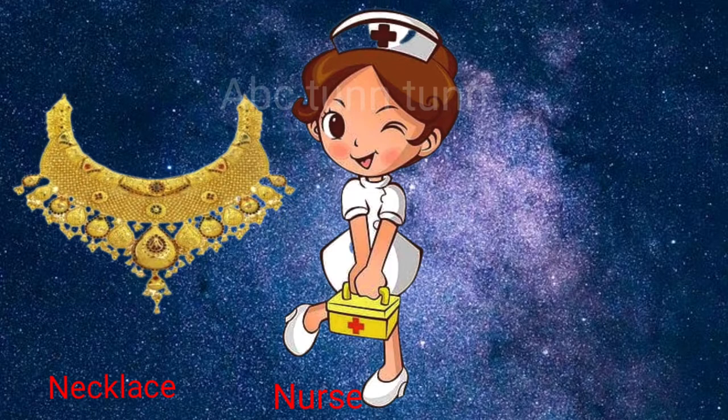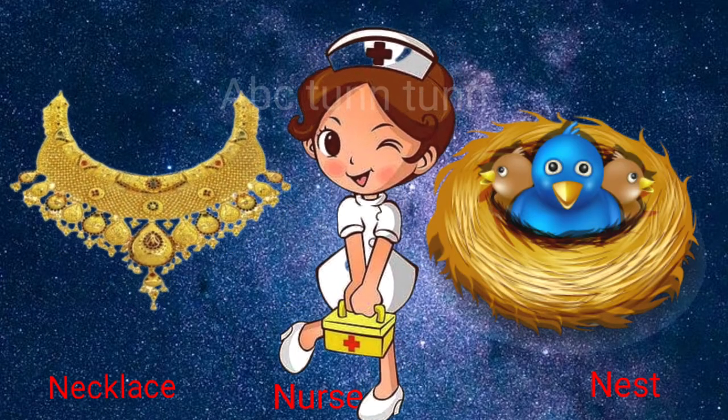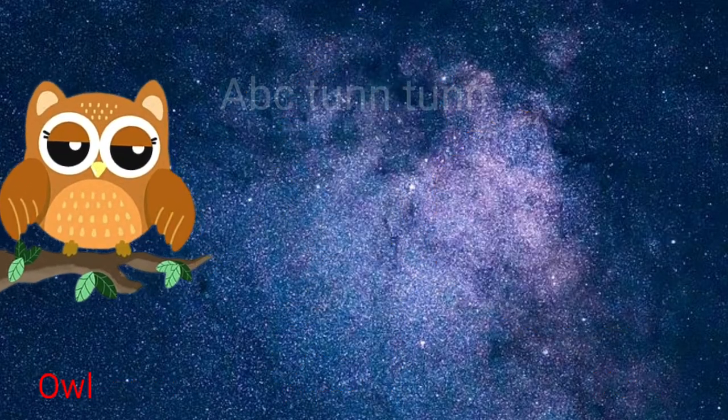N is for necklace. N is for nurse. N is for nest. Na, na, na.